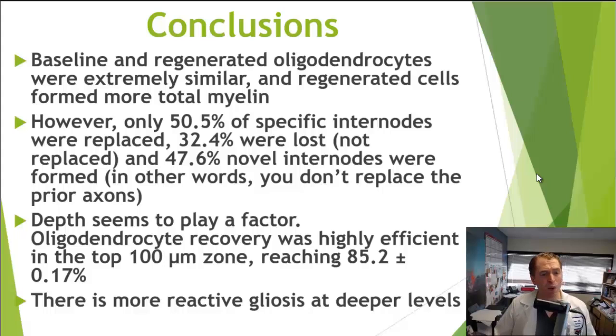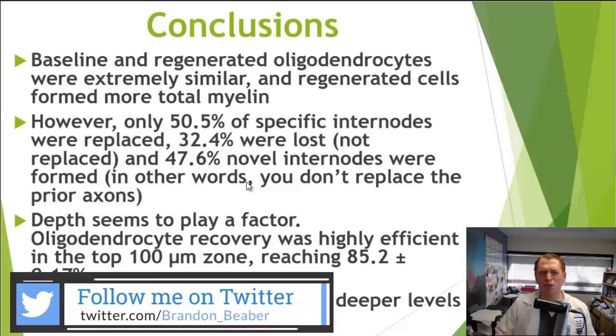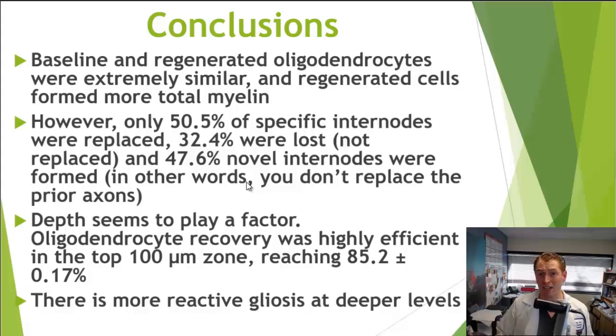However, looking at individual myelin segments — the internodes between the two nodes of Ranvier — only about half of the demyelinated segments were actually replaced. 32.4% were lost and not replaced at all, and 47.6% were in completely new, previously unmyelinated areas. In other words, for some reason the cells don't remyelinate the same axons, and the oligodendrocytes also form in new regions.